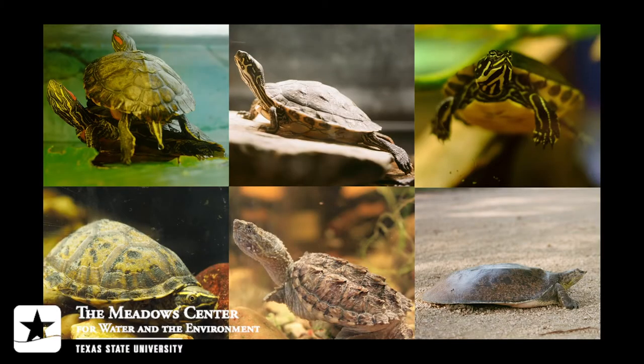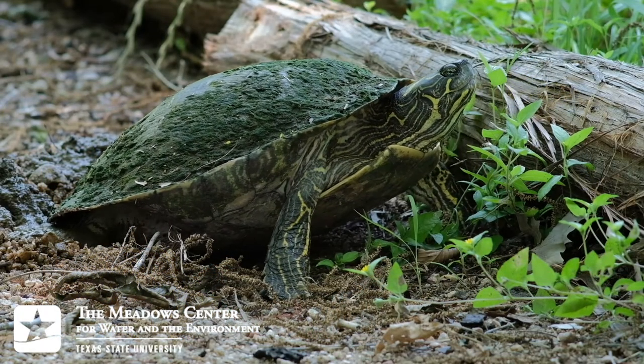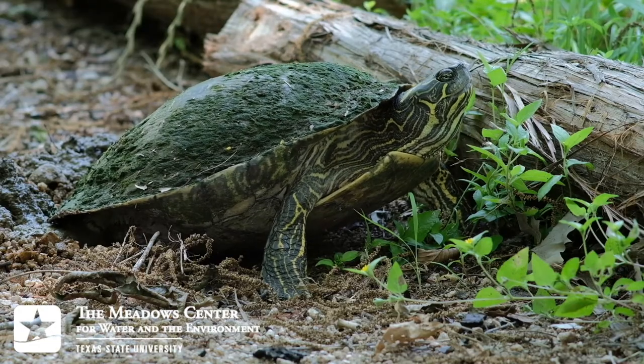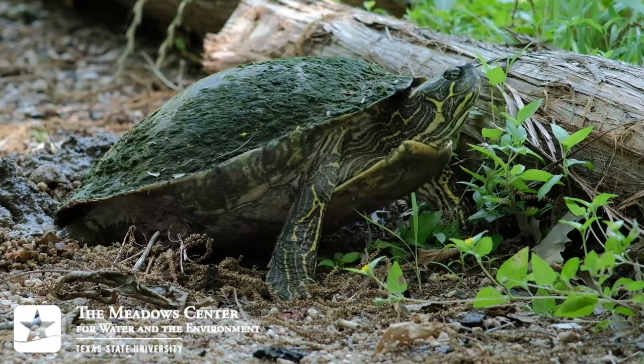There are six different species of turtle with breeding populations at Spring Lake. They're all aquatic, which means they spend most of their time in the water. But since they're egg-laying reptiles, mother turtles, like this Texas river cooter, have to crawl ashore in the late spring or early summer and bury their eggs nearby. All baby turtles hatch under the ground and must make their way to the water on their own.